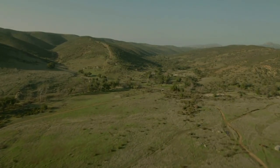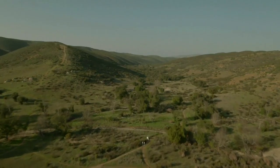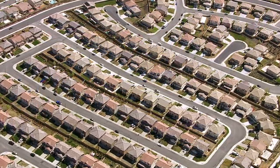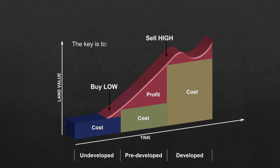Undeveloped land suffers from the inability to forecast development and realize a return within a predictable time frame. On the opposite end of the spectrum is developed land — the cost of entry here is very high and the potential profit is cyclical and often low. Pre-developed land in the pathway of growth has proven to yield some of the best results when investing in real estate.